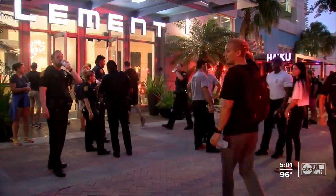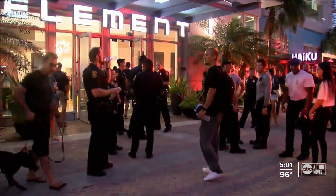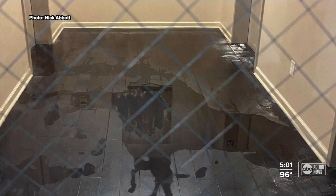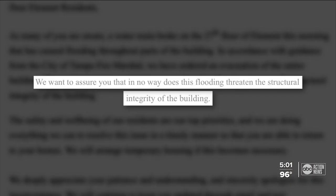Tampa Fire Rescue identified two water main breaks on the 12th and 27th floor. While the complex has extensive water damage, apartment management sent an email to residents assuring them — quote — 'In no way does this flooding threaten the structural integrity of the building.' One resident said the only thing he was worried about was his cat, noting that everything else in the apartment — clothes, a bed, some furniture — can be replaced.